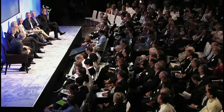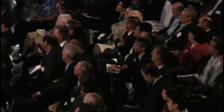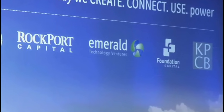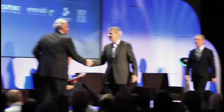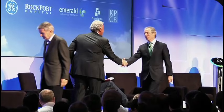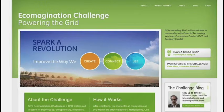GE announced its challenge at a San Francisco event along with its four venture capital partners: Emerald Technology Ventures, Foundation Capital, Kleiner Perkins Caulfield & Byers, and Rockport Capital Partners. Ideas from companies and individuals can be entered through the ecomagination.com website for the next 10 weeks.